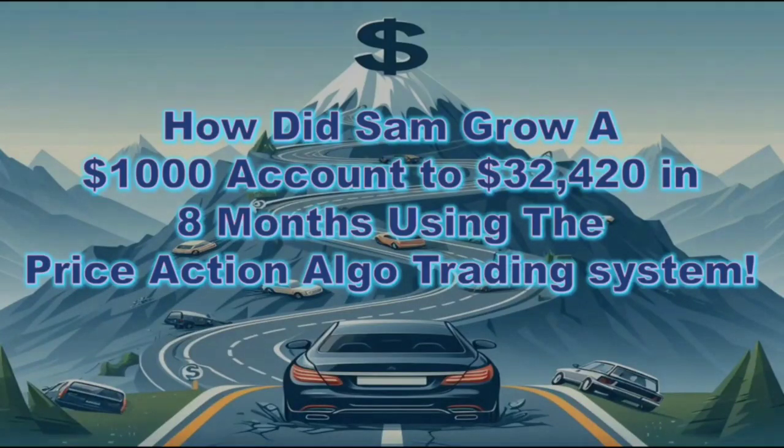Hello all traders. In this video, I'm going to give you an overview of the progress that Sam, one of our global instructors, had to grow a one thousand dollar personal account to over 32,000 in eight months using the price action algo trading system.